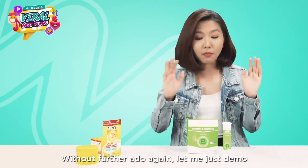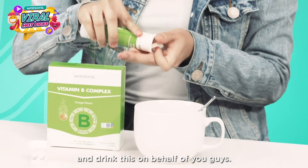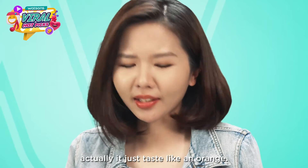Without further ado, let me demo and drink this on your behalf. Drop one tablet in and just wait for it to dissolve. It actually just tastes like an orange.